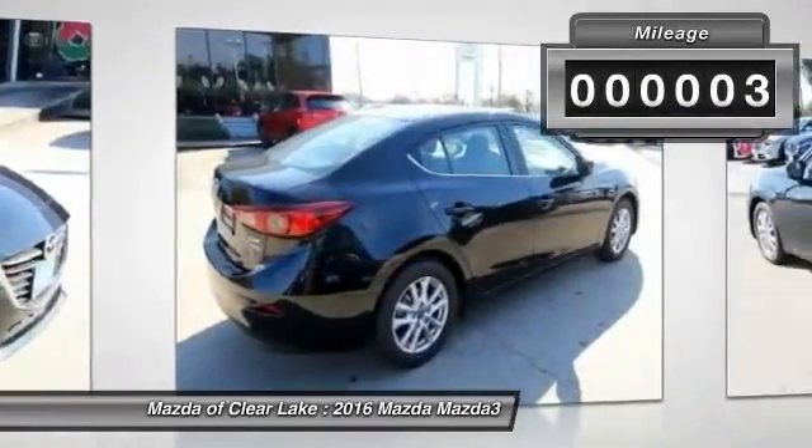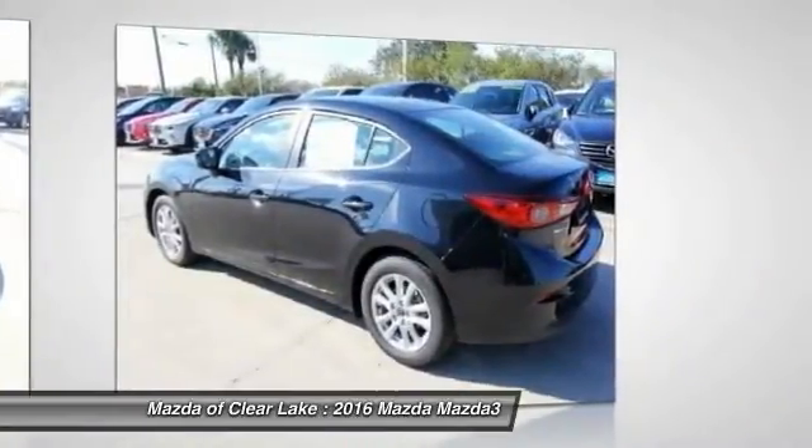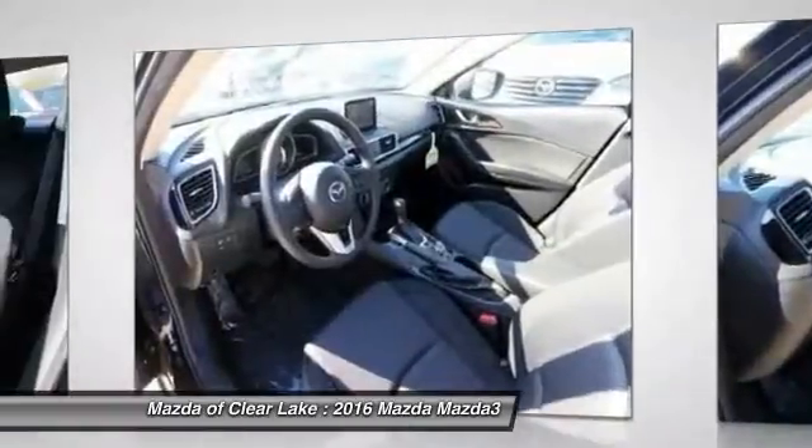This vehicle has less than 100 miles. Here are some of this vehicle's great options: traction control, dual airbags, air conditioning front, power steering, four-wheel disc brakes.